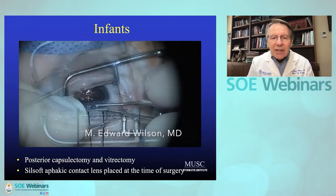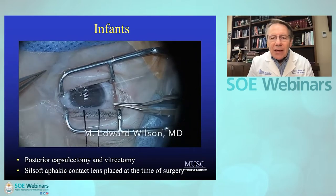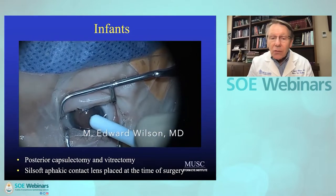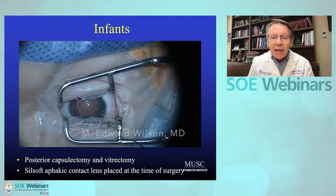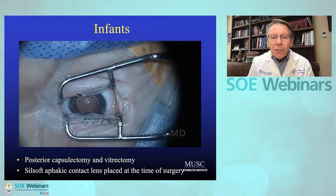I do a vitrector-cut posterior capsulectomy and then an anterior vitrectomy without ever having to leave the eye. The nice thing is it's one time in, one time out — very fast, with less inflammation when there are not multiple entries. I do use 10-0 Vicryl suture to close the wounds, and I place the contact lens at the end of the surgery.